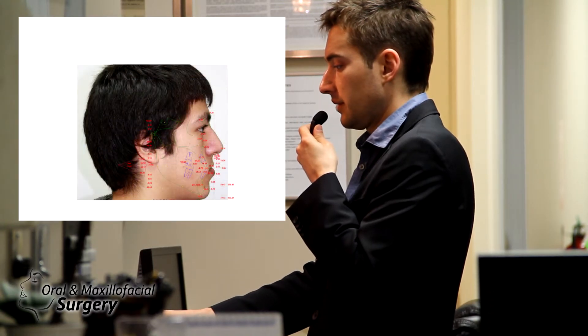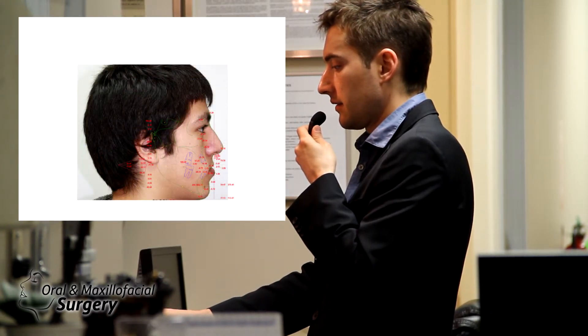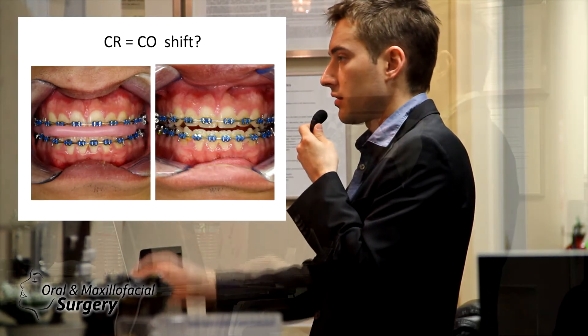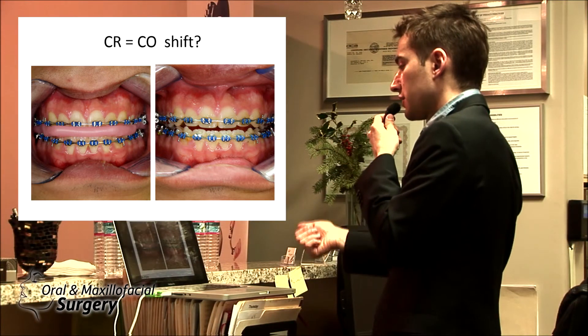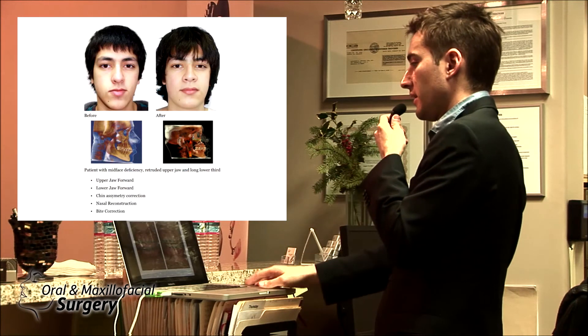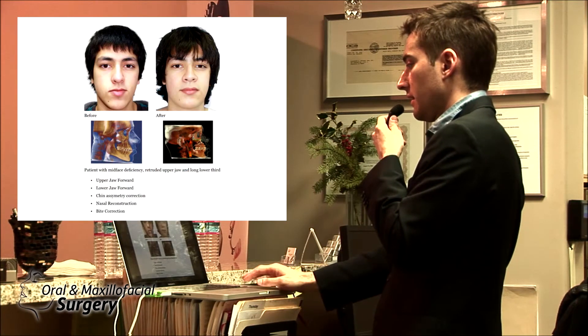We planned this case in 3D with a two-jaw advancement. We take a walkspot, and from that point all records — photos, CT scan — are taken with the walkspot so we know the bite is not slipping from anywhere.